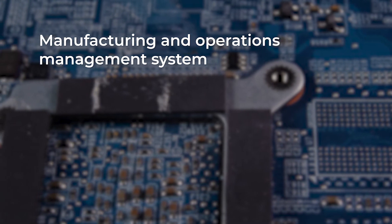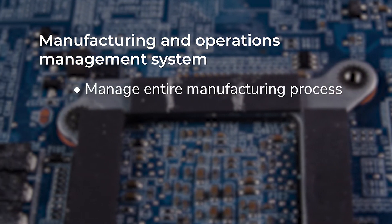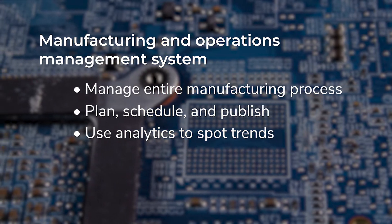The SysPro Manufacturing and Operations Management system lets you manage the entire manufacturing process from beginning to end. You can plan, schedule, publish, and more to analyze trends and improve the overall efficiency of your manufacturing operations.